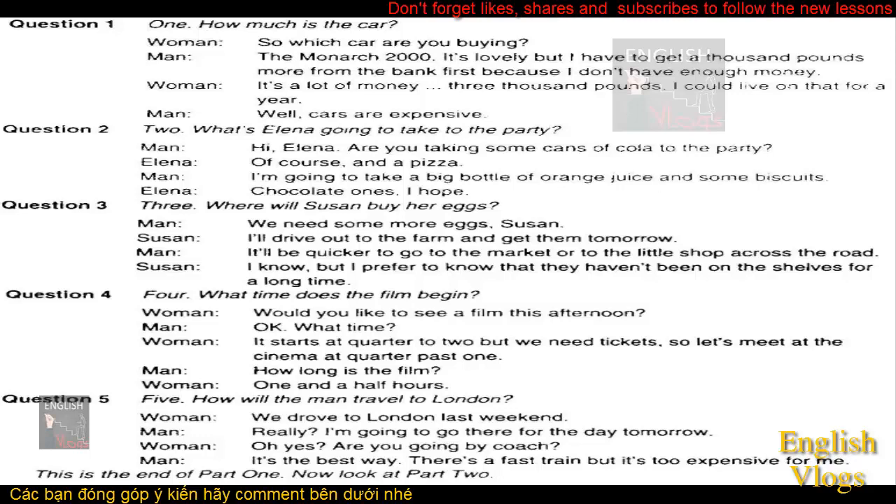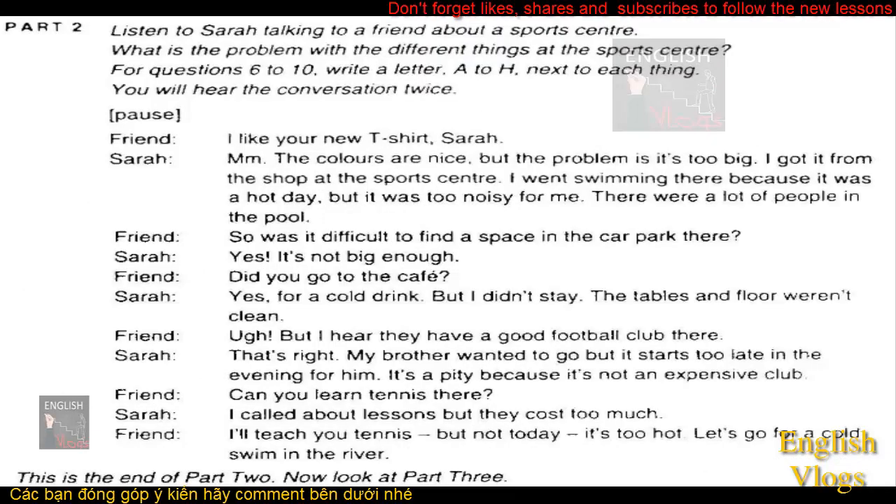This is the end of Part 1. Now look at Part 2. Listen to Sarah talking to a friend about a sports centre. What is the problem with the different things at the sports centre? For questions 6 to 10, write a letter A to H next to each thing. You will hear the conversation twice.